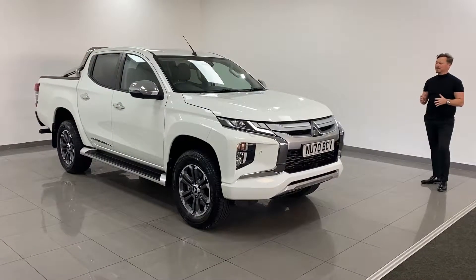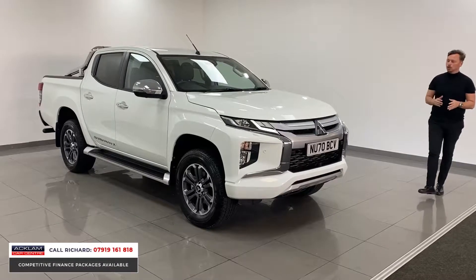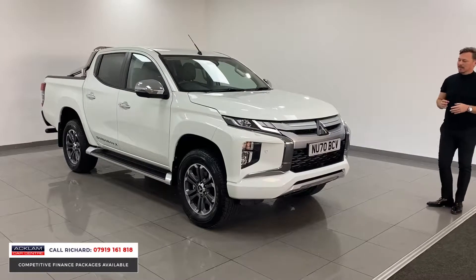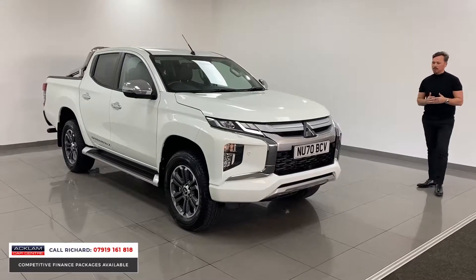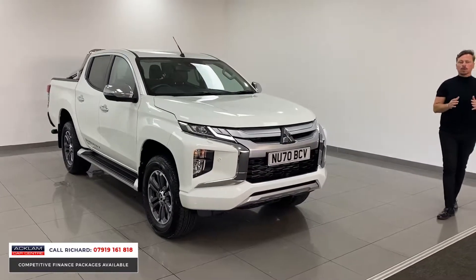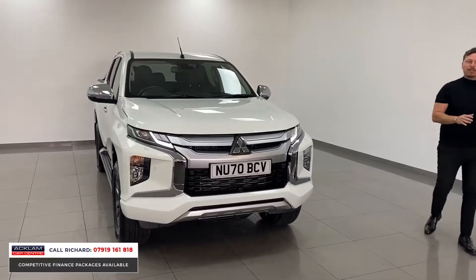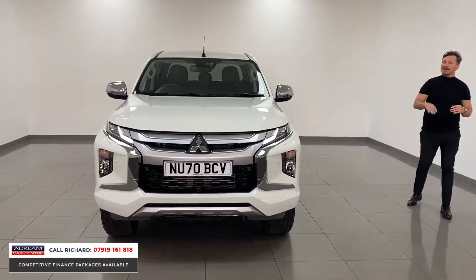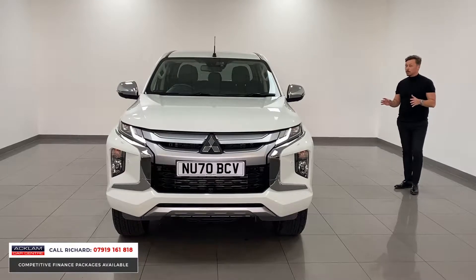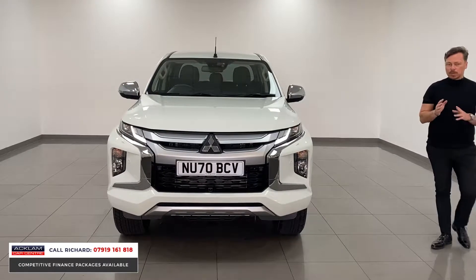This is an absolute monster — the Mitsubishi Barbarian L200 Barbarian X, the new generation truck on a 2020 70 registration, like new, done 2,000 miles, privately owned, no VAT on this price at £33,990. If you are in the market for a commercial vehicle, does it get much better than an L200? I don't think so — I think this is the best truck on the market today for spec.